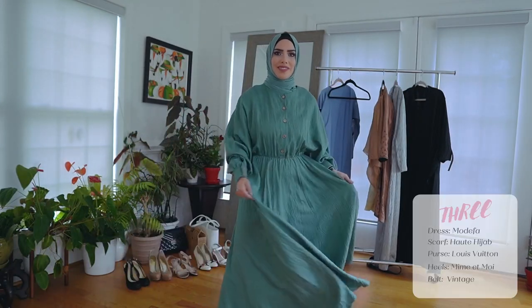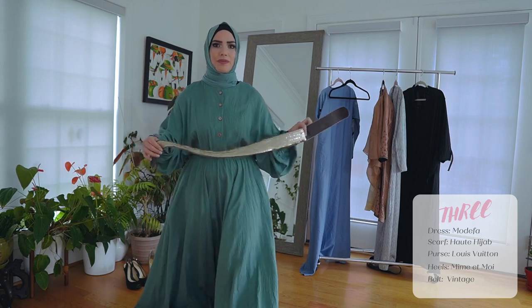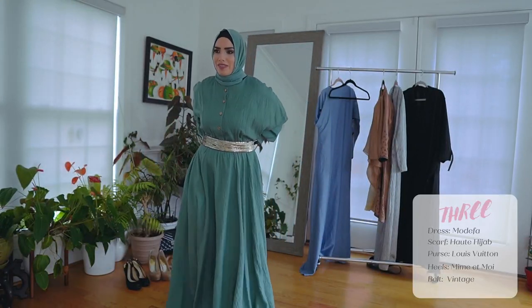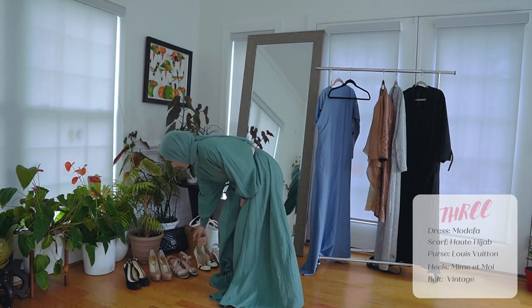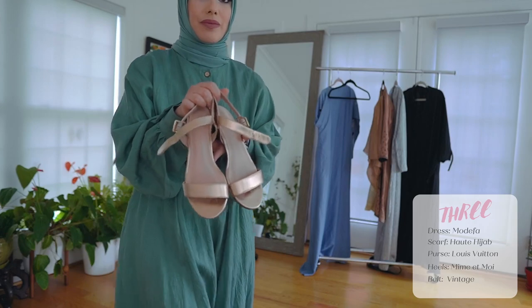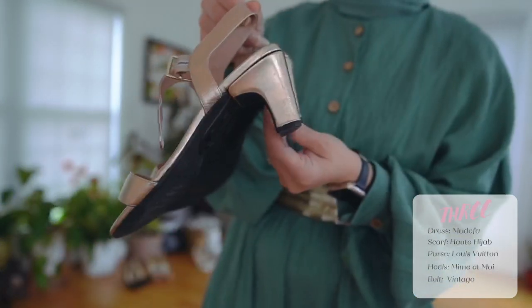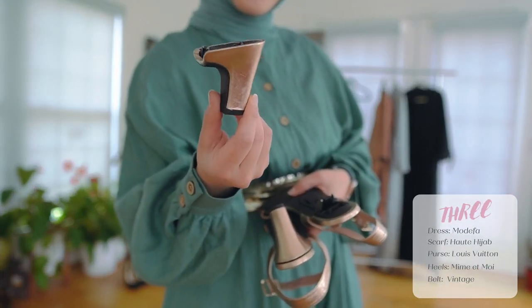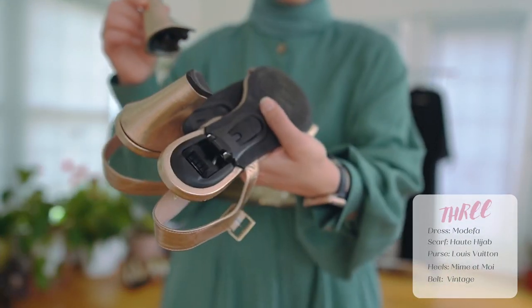This next dress is by Modefa, another Muslim woman-owned business. I just love the color — it's sage. I have a belt, but it's a vintage belt and I actually don't know where I got it from. And these shoes — I have to tell you about these shoes, they're amazing. They're called Mime & Moi. The heel actually comes out so you can interchange heels and get different heel colors. It's just really cool.